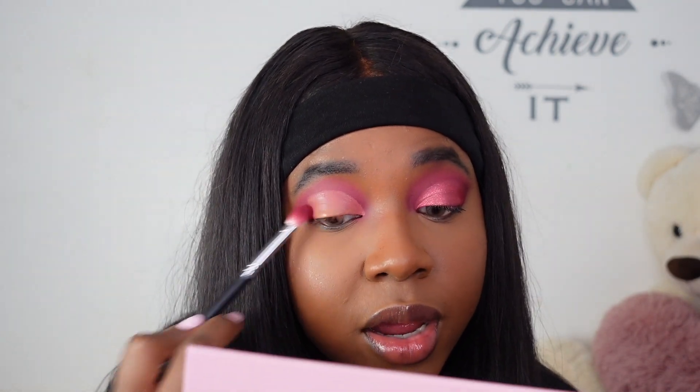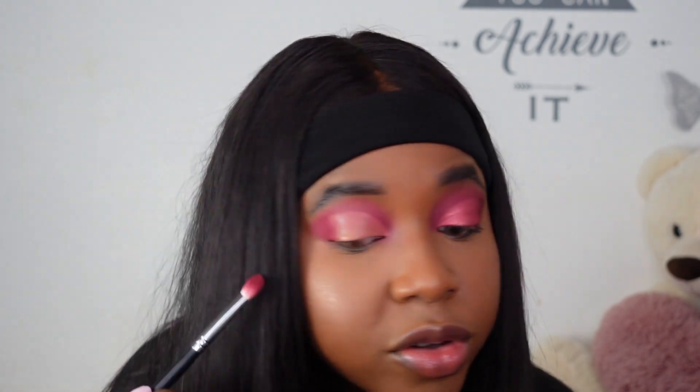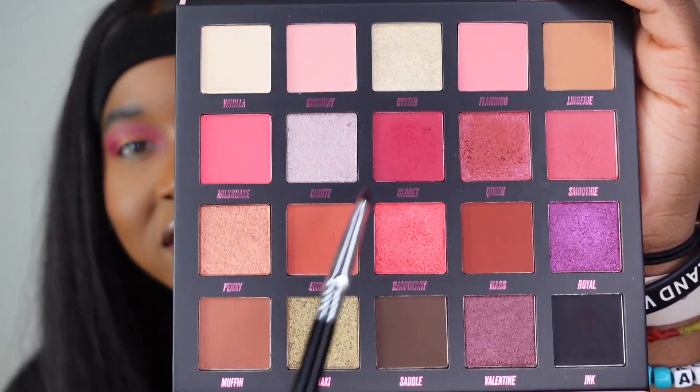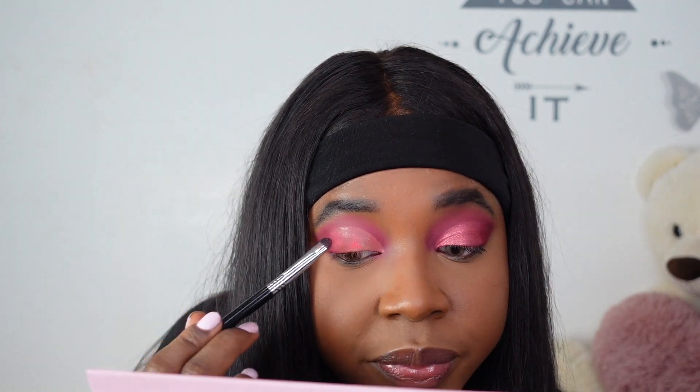The crease has been cut and I'm going back in with Claret, packing it on the outer corner towards my outer V so that the line from the concealer doesn't show — because we want to see this blend. There's no room for lines of demarcation. Now I'm going in with one of my favourite shimmery shades, Raspberry. The formula is just to die for. I'm taking Raspberry and starting towards the outer end, blending it into Claret so they meet nicely.